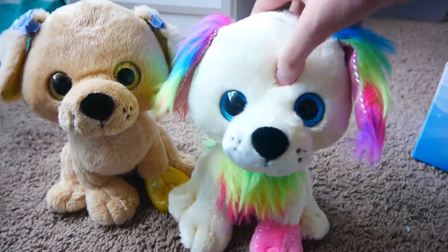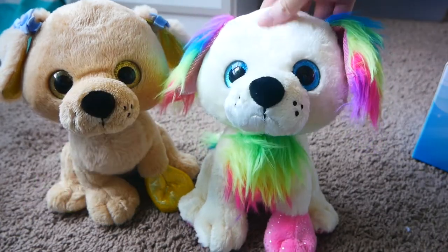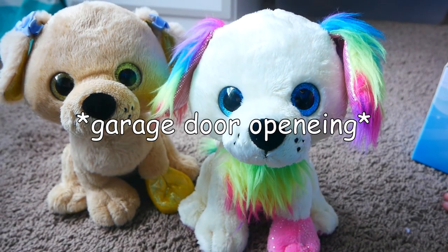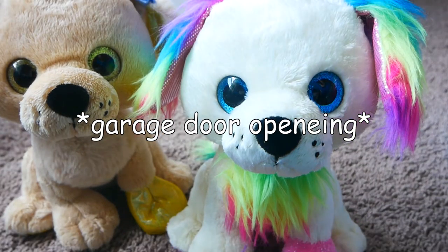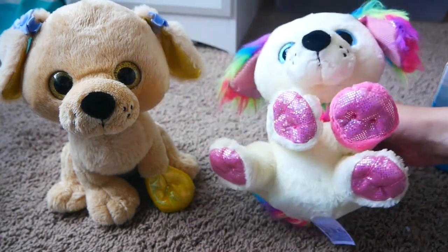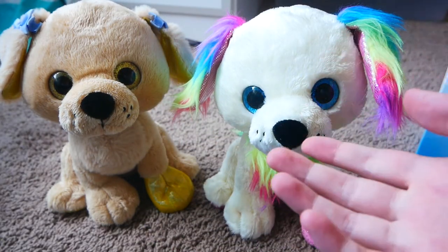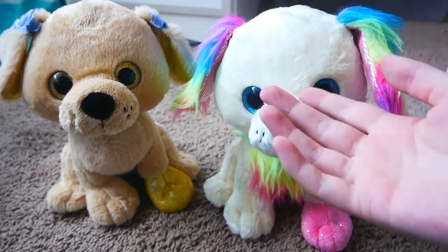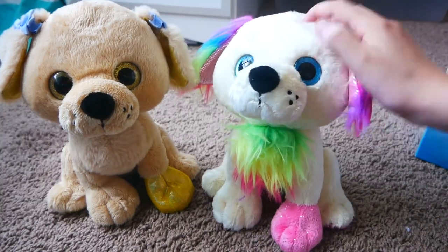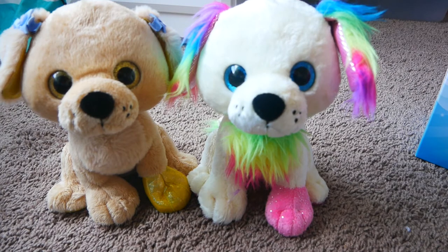Her name is going to be Prism, just because whenever I look at something rainbow, that's what comes to mind. She doesn't come with a code or anything because normally the way you would get her is through the online game — you already have it on your account. So it's just the plush, but I'm not even mad.